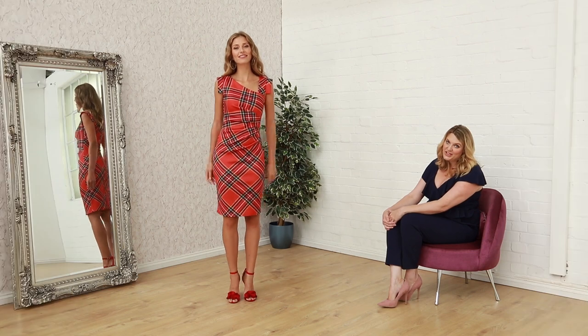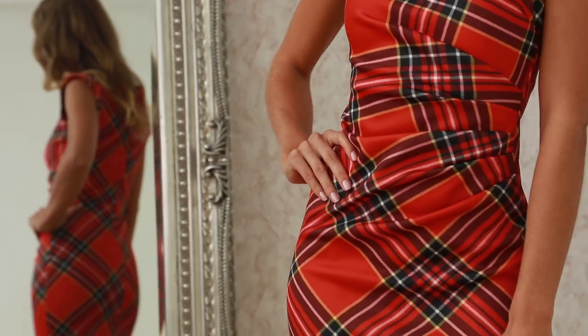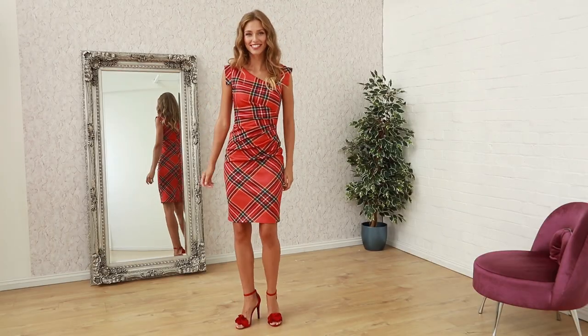Next up in our section we have another lovely tartan dress here and it's got gorgeous fleet detailing across the front, asymmetric neckline, cute little capsules here and a knee length. It's a beautiful figure hugging dress and again this is only £36.